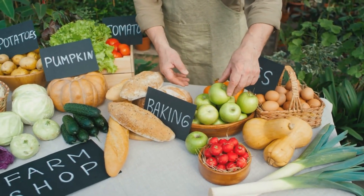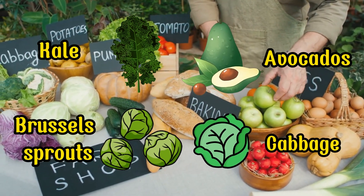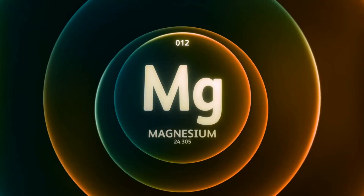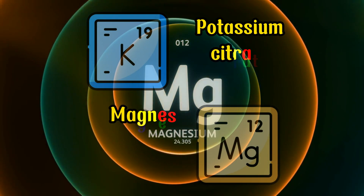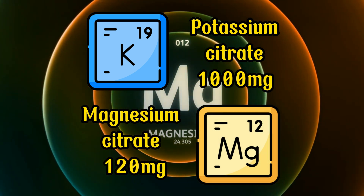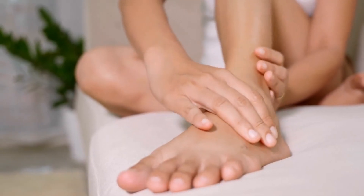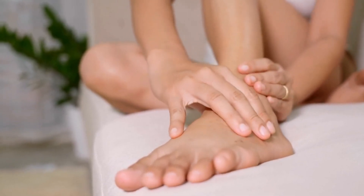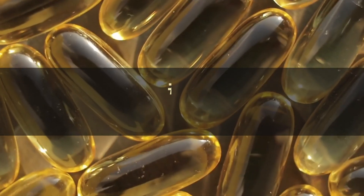Incorporate nutrient-dense options like leafy greens, kale, broccoli, avocados, Brussels sprouts, cabbage, radishes, salmon, and pumpkin seeds into your diet. For an additional boost, consider integrating an electrolyte powder containing potassium citrate 1,000 mg and magnesium citrate 120 mg into your daily regimen. Mix it into a glass of water and partake in this solution to alleviate swelling, particularly in the feet and legs, beneficial for individuals contending with deep vein thrombosis or edema.